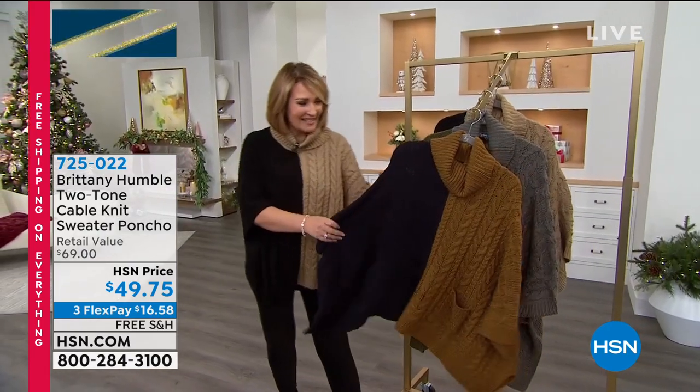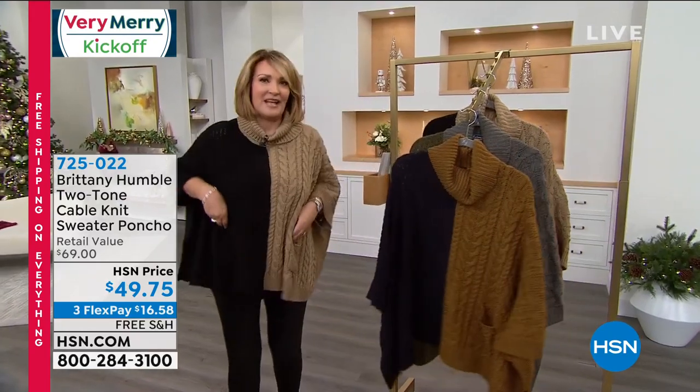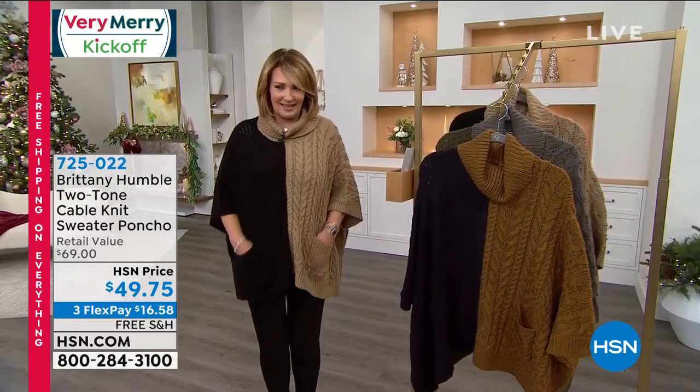Favorites of the season for all of you. Next up, you have to see the top that I have on. Is this cute or what? First of all, it has pockets. Something fun about pockets, always.